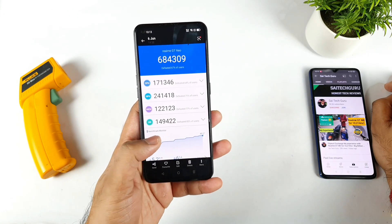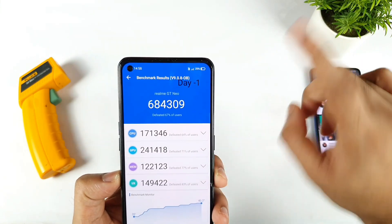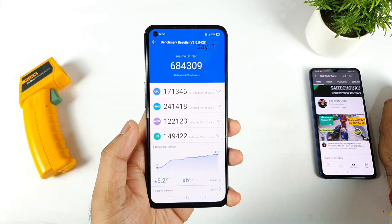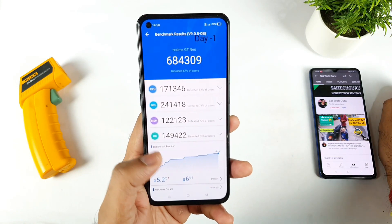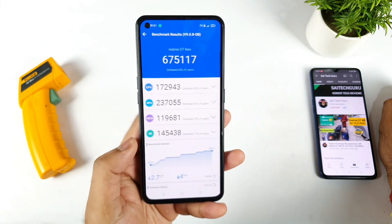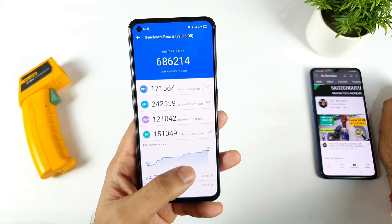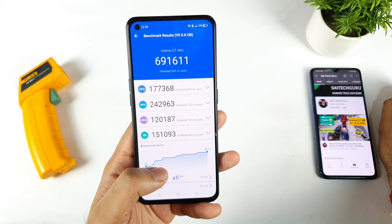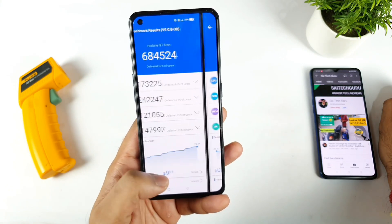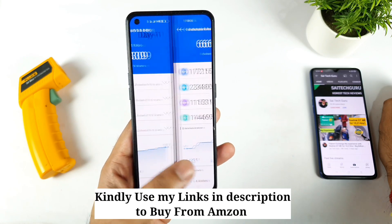First let me show you the benchmark scores I got before. On day one of the Realme XN Max, the Android benchmark score was 6,84,000. This is the 8 GB RAM, 128 GB model. Later scores were 6,70,000 and 6,77,000, and the highest reached so far on my device is 6,91,000. You can see how the scores have been going overall.